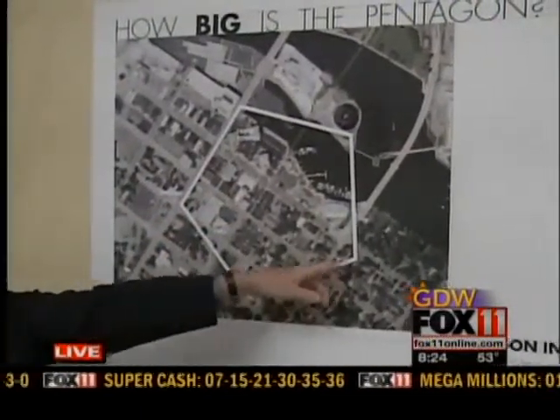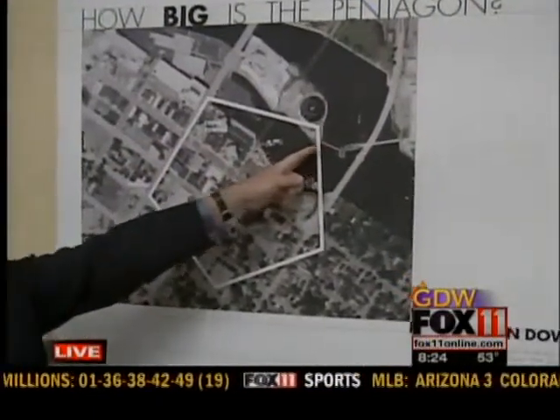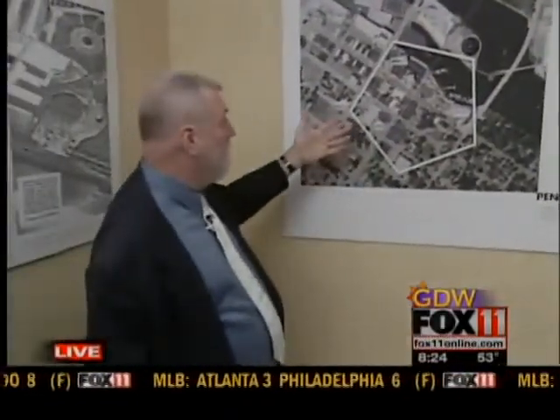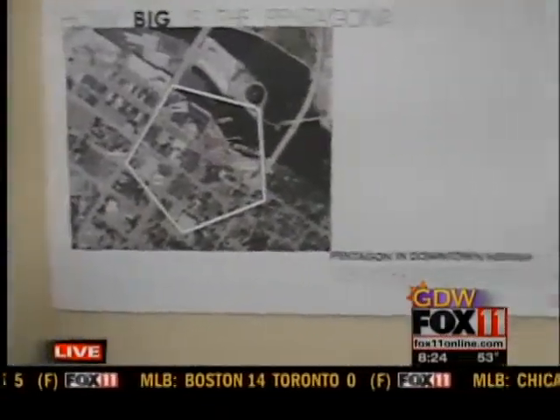You can see it stretches from the library over to the tower buildings downtown, and from the dam in the river all the way over to the Boys and Girls Brigade. It includes City Hall, the Holiday Inn, Riverwalk, and I think it covers 29 acres worth of land. It's a huge building.